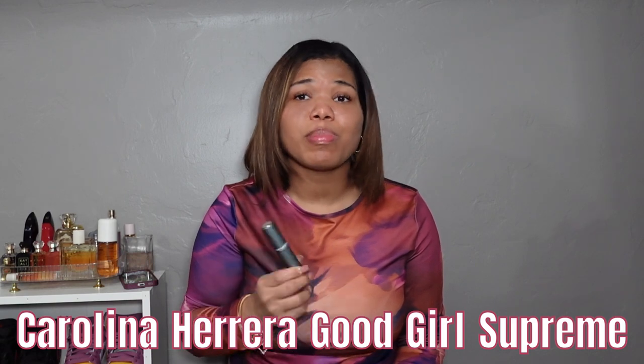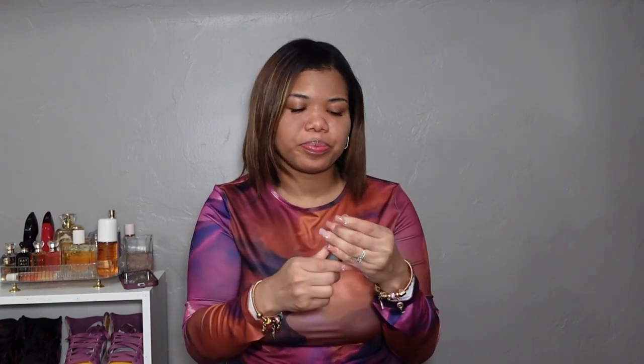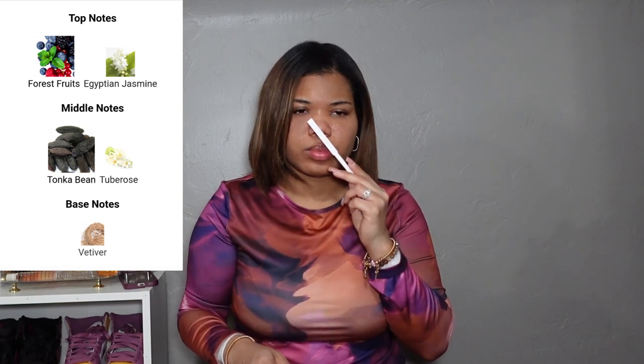I also got Good Girl Supreme by Carolina Herrera. I mentioned in a previous video that I wanted to get this because I smelled it in person and it smelled so good — I love the bottle too — but I didn't want to pay full price. So I tried the travel size to see if it smells the same. After spraying it, it does smell pretty similar to what I remember. It's a nice fragrance I'd wear going out at night. The Good Girl Supreme travel spray was $12.58.